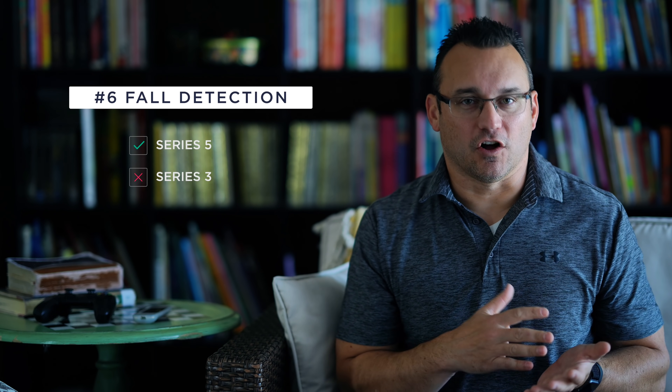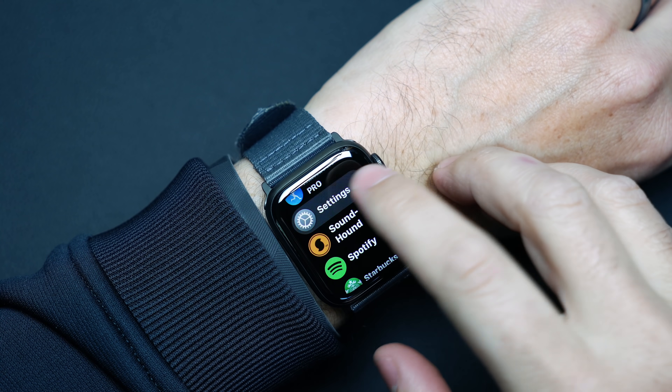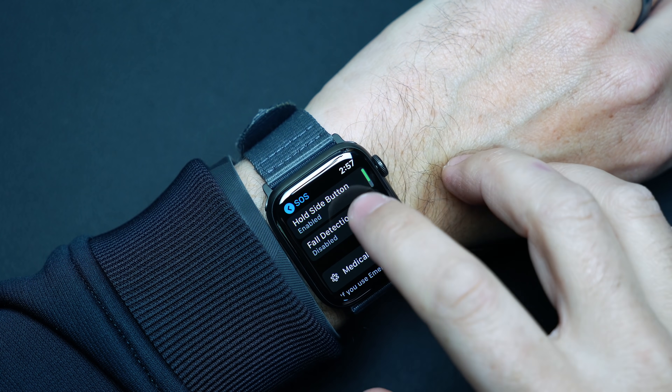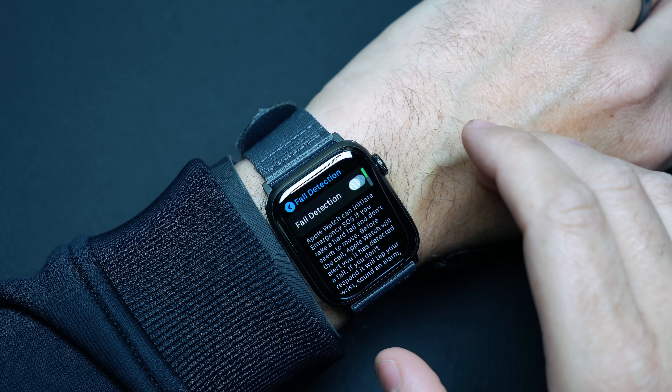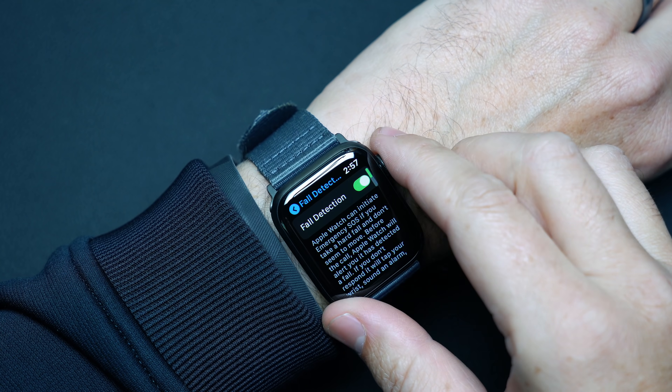The Apple Watch 3 doesn't have fall detection. The way fall detection works is that when the Apple Watch detects something it interprets as a fall, the SOS screen comes up and you're able to put it in SOS mode and send out a notification immediately so that you can get help. The Apple Watch 3 has SOS notification, but you have to manually activate it — it doesn't have the automatic fall detection.